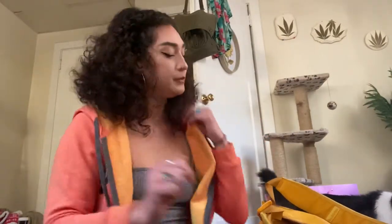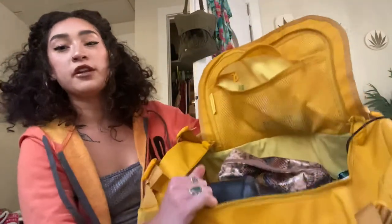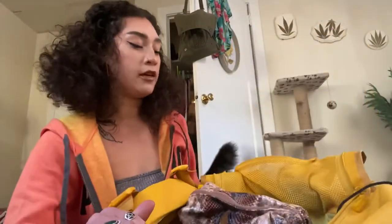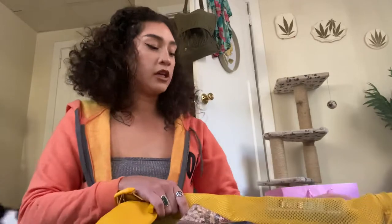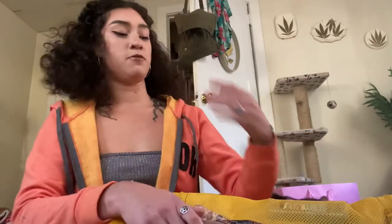Hi, it's Hazel. I was just going to film a quick 'what's in my stripper bag' video before I leave to go be on a podcast. I've been living, working, and dancing in Atlanta for about three months now.